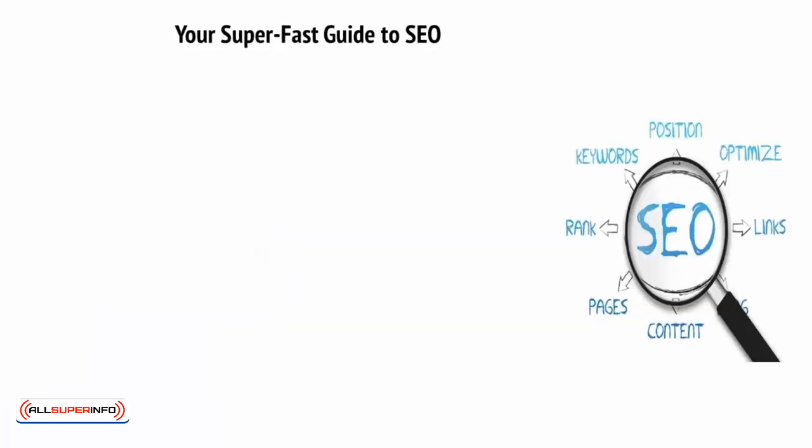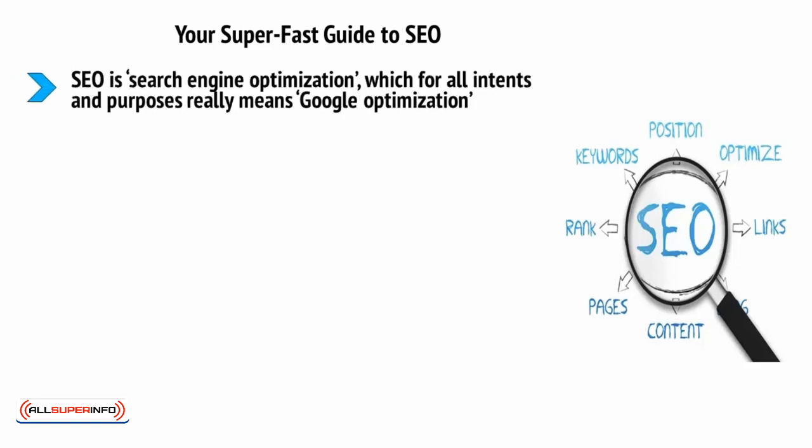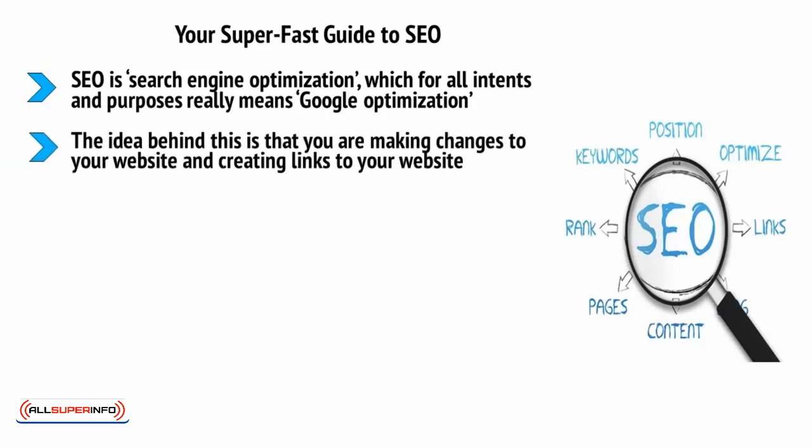Your super fast guide to SEO. This would not be a training on internet marketing if we didn't at least touch on SEO. SEO is search engine optimization, which for all intents and purposes really means Google optimization. The idea behind this is that you're making changes to your website and creating links to your website, and in this way you're going to make your site more likely to show up in the search results when someone looks for something related on Google.